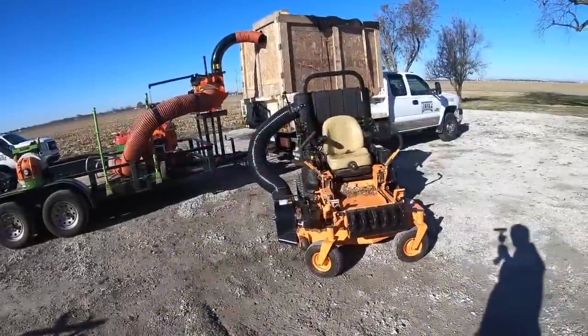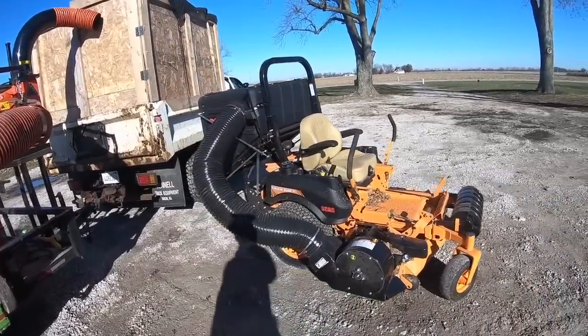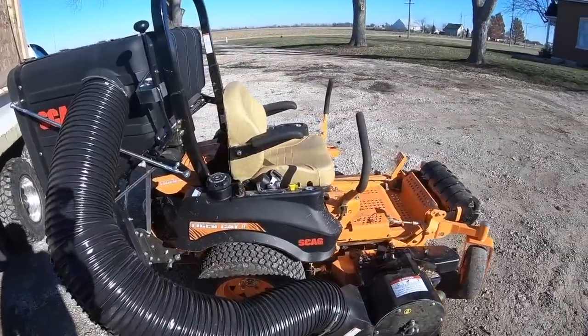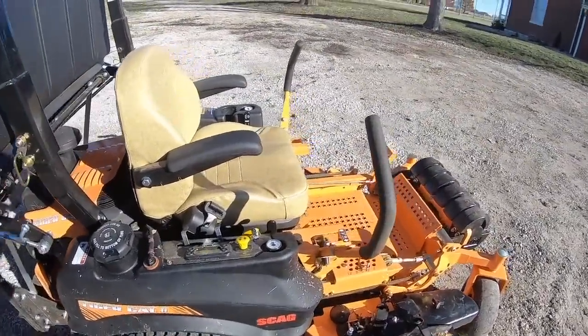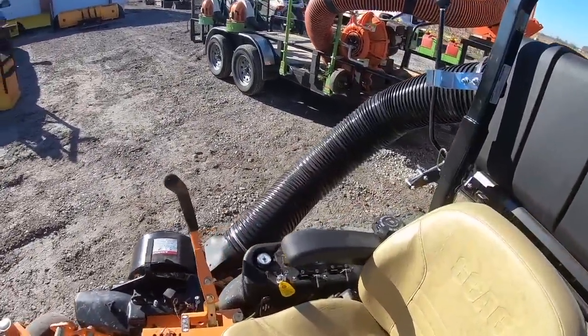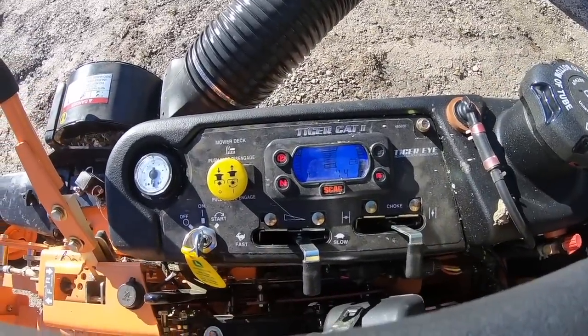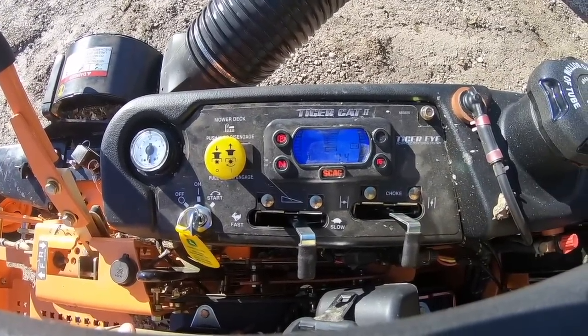We love this mower so far. Only got about four and a half hours on it, but we're going to give you our initial thoughts and first impressions of this machine. Here she is. It's got about four and a half hours on it. I can turn the key here and see exactly where we're at. Just a few things to point out — initial things you're going to think of when you're looking at buying a mower.